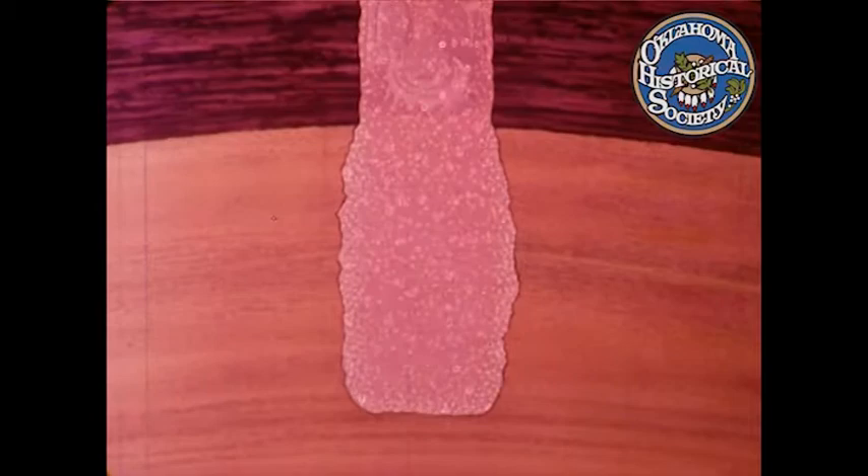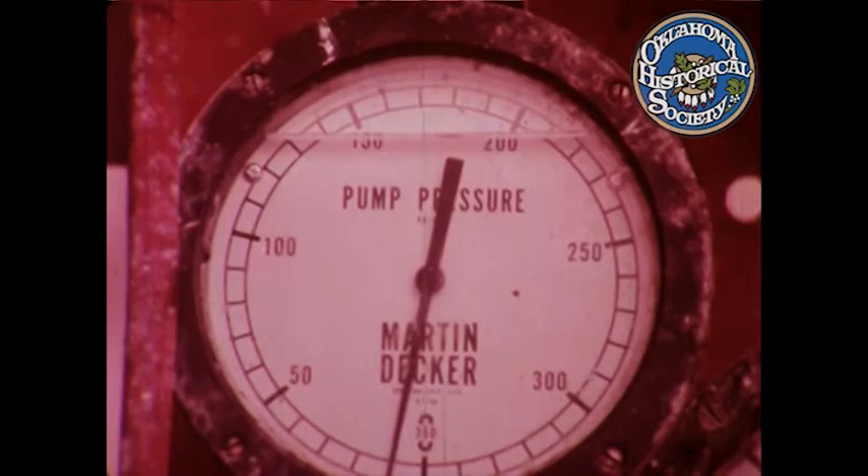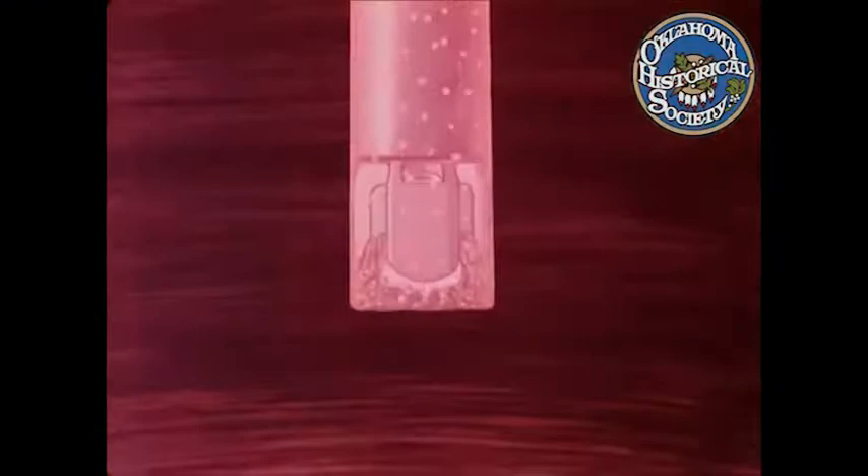At 3,500 feet below, the gas is flowing into the hole. But as the new, heavier mud begins to circulate, the pressure is gradually overcome and the flow stops. As the pressure returns to normal, the emergency is over. With the mud weight increased, we can now drill the rest of the gas zone. Then the hole can be lined with steel casing. Then with a smaller bit, on towards the target — still a long way to go.